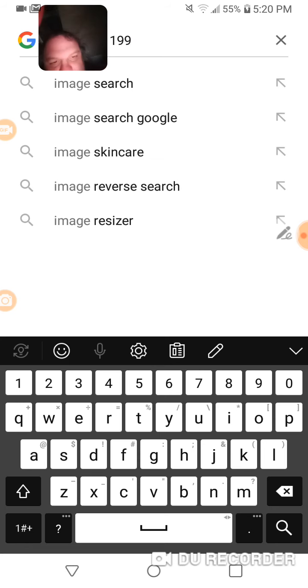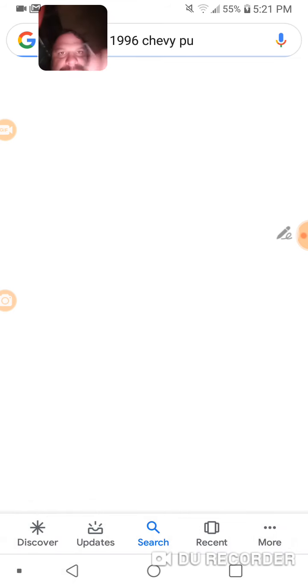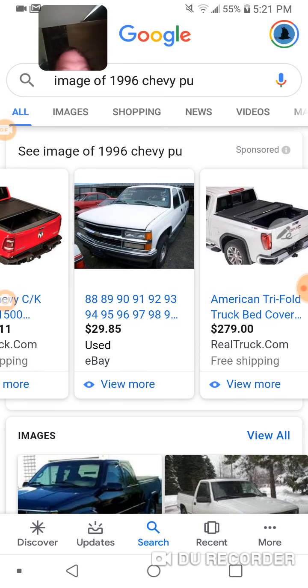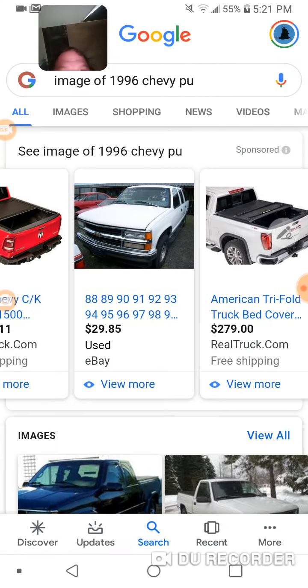Let's search for a 1996 Chevy and take a look. There you go — 96 Chevy, yeah there it is, squared off. Let me see something a moment here.